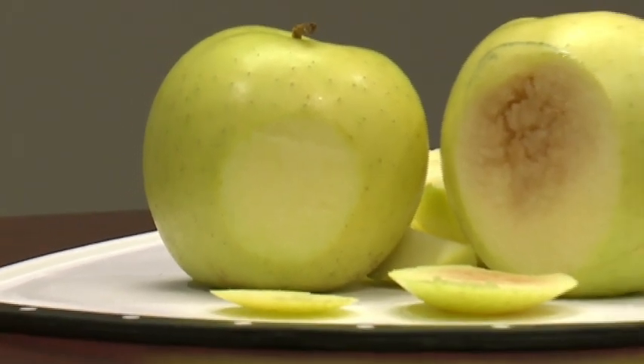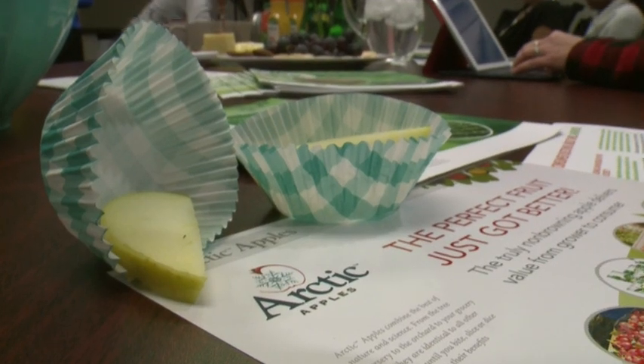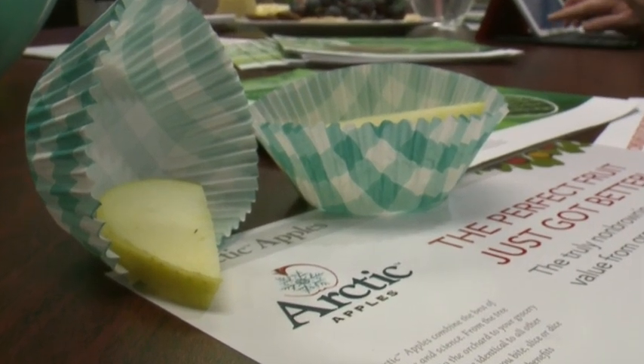Meet your latest frankenfruit, where looks are deceiving. You don't have to worry about it going brown in 20 minutes or 15 minutes or less even. It can sit out in the afternoon and the kids can eat it. It's called the Arctic apple — it's a genetically modified fruit.